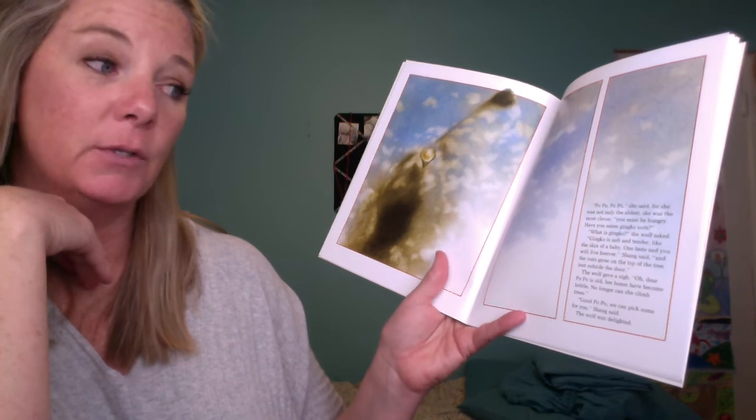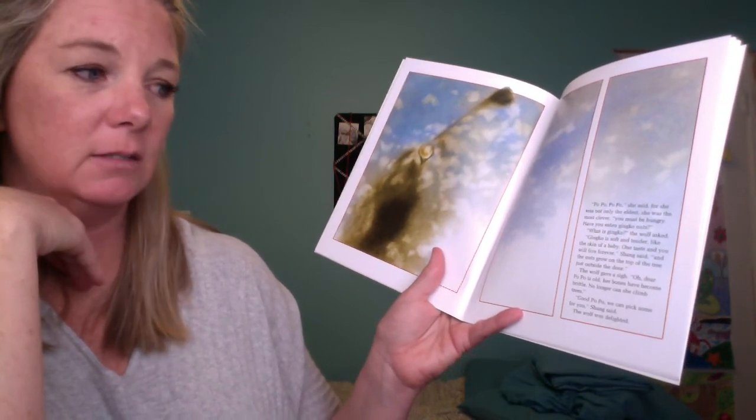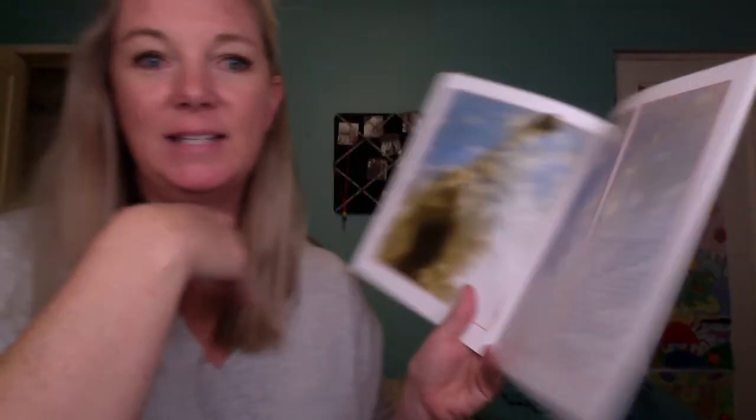Shang said, 'Popo, you must be hungry. Have you eaten ginkgo nuts?' 'What is ginkgo?' the wolf asked. 'Ginkgo is soft and tender like the skin of a baby,' Shang said. 'One taste and you will live forever. The nuts grow on the top of the tree just outside the door.' The wolf gave a big sigh: 'Oh dear, Popo is old, her bones have become brittle — no longer can she climb trees.' 'Oh good Popo, we can pick some for you!' Shang said. The wolf was delighted.